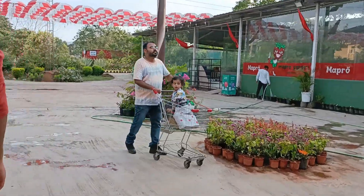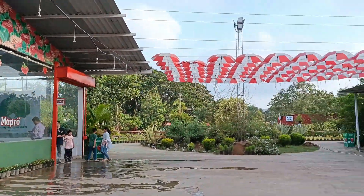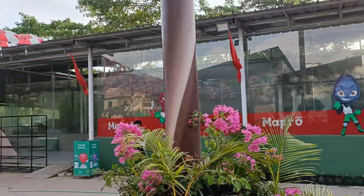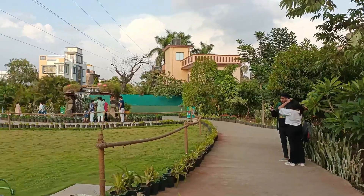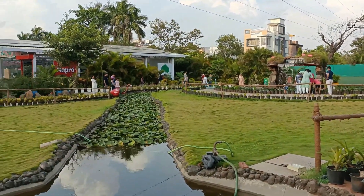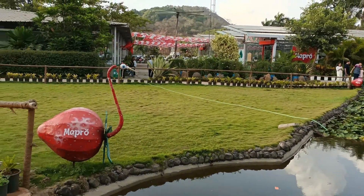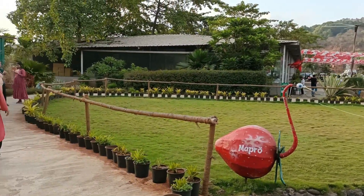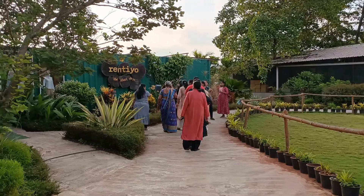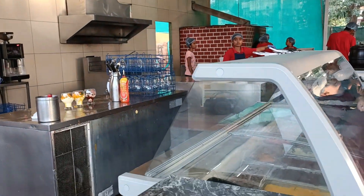After entering, the shopping mart is on your left side. As you walk in, you'll see a rest area, a central park area, and then there is the food court.